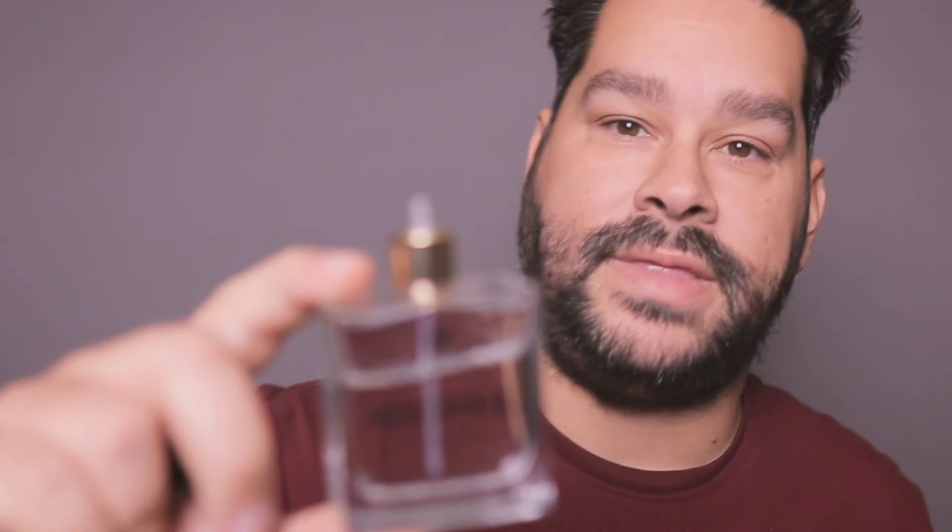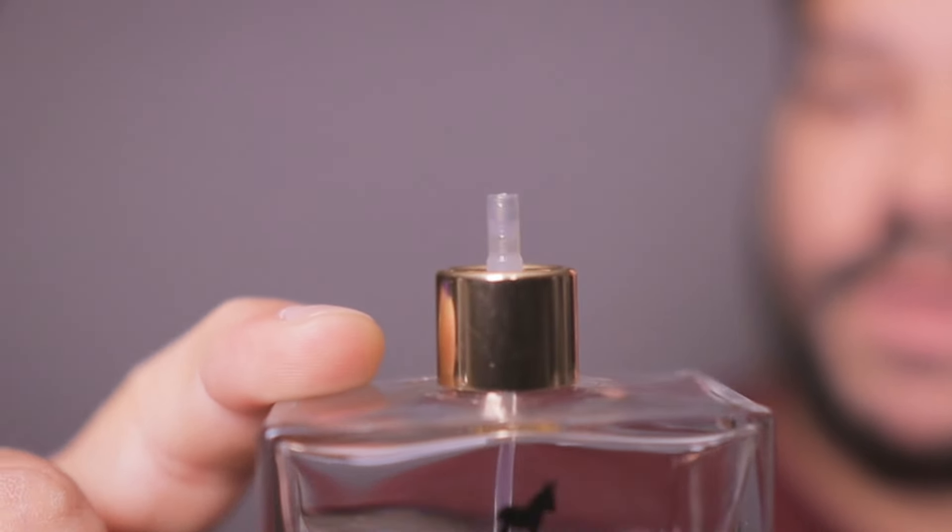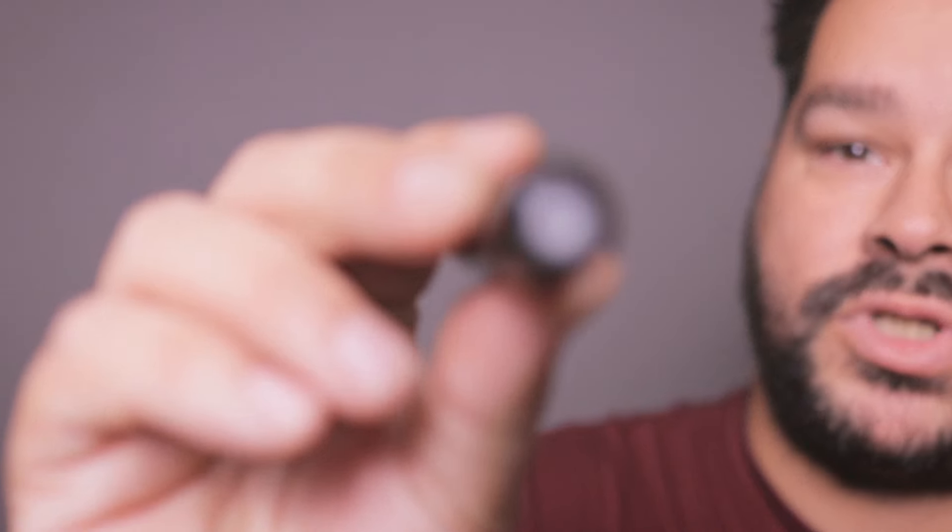The second mistake is not bringing along Pete and Pedro's trusty travel atomizer. It's super easy to use, I'll show you right here. First, you just take the nozzle off of your bottle of cologne like this. You're going to insert that tip into the bottom of your travel atomizer like so.